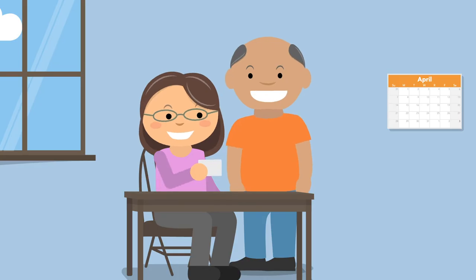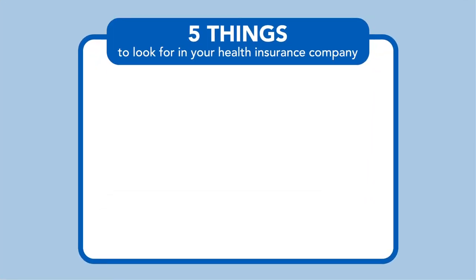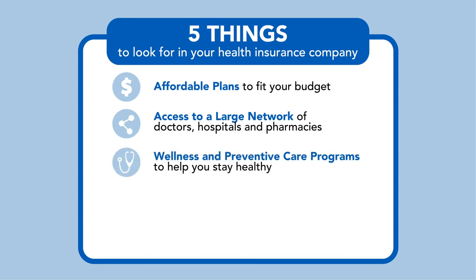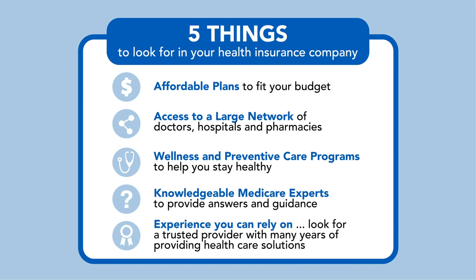You deserve more from your Medicare plan — you should be able to choose exactly what works for you. With Anthem Blue Cross Blue Shield, you'll receive plans to fit your budget, access to a large number of doctors, hospitals, and pharmacies, wellness and preventative care programs to help you stay healthy, and knowledgeable licensed agents to provide answers and guidance, and a company you can rely on.